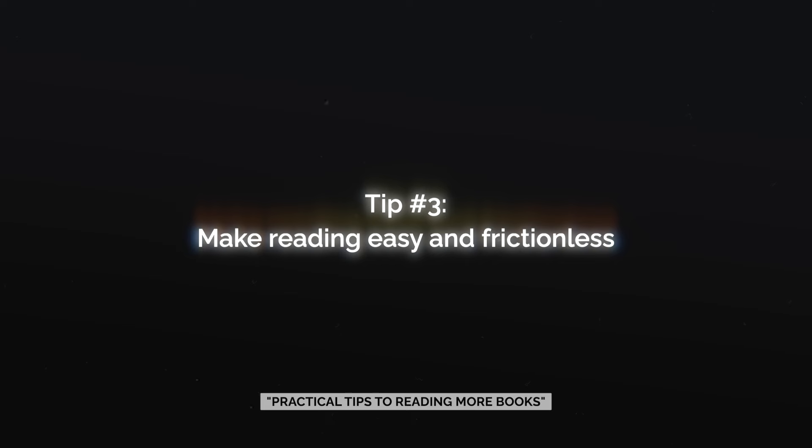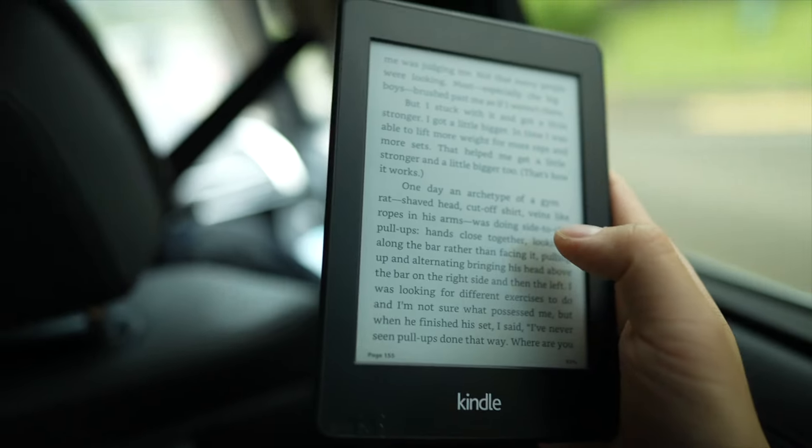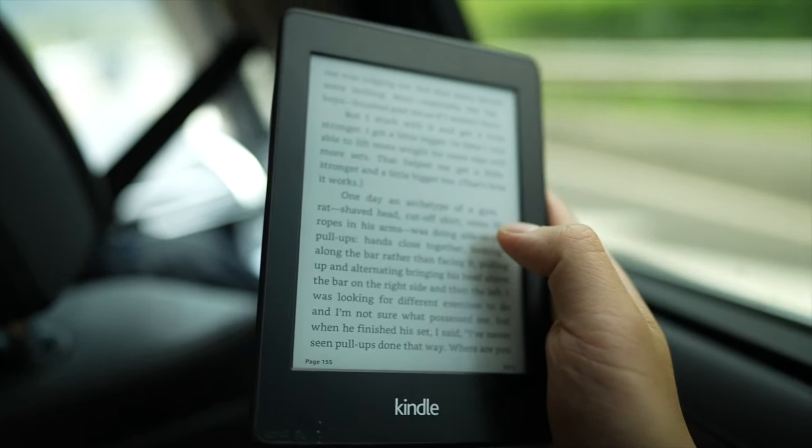The third tip is to make reading easy and frictionless. This is why I use a Kindle — it makes it easy for me to continue reading a book. I find that with the e-ink display, it's actually really nice to read on. It's a totally different experience than reading on your computer or your phone.